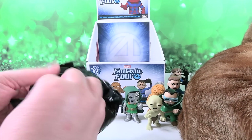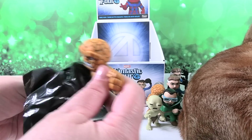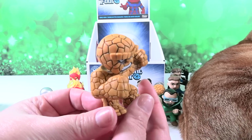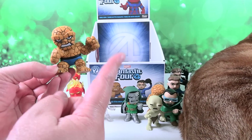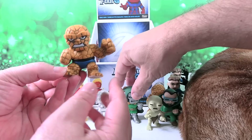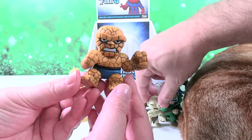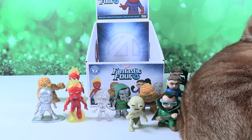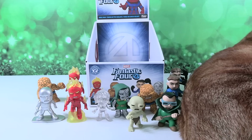Hey, this one's in a different type of bag. It is the Thing! So I'm guessing that the one you got is supposed to be the common one and they messed up the box. Yeah, I think so. But maybe not — maybe we just didn't get the common one and you got two rares. Maybe. We'll do some research.